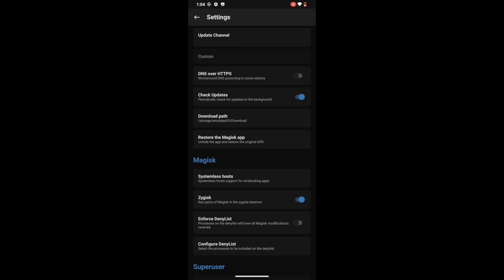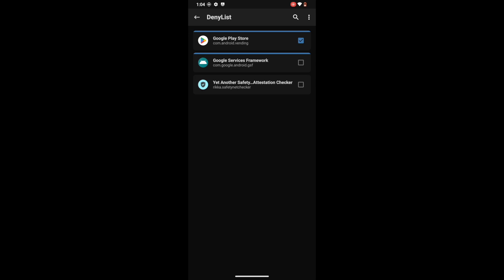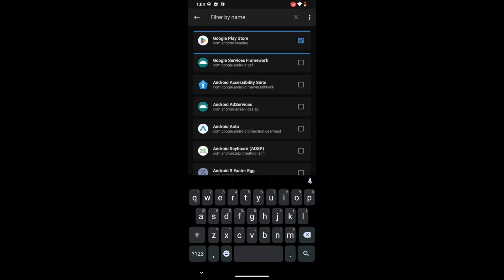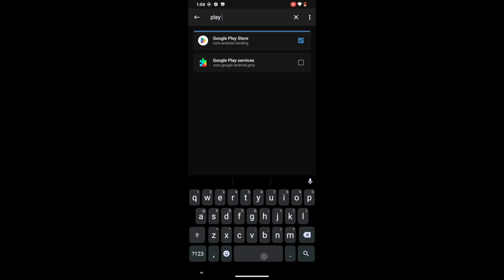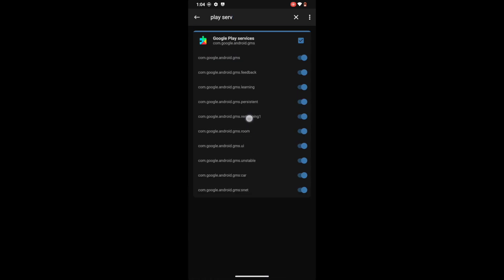Your next course of action is to enforce the Deny List and then configure it. First off, tap on Enforce the Deny List to enable it. Now go to Configure Deny List. Now comes the most important part: tap on the overflow icon at the top right and select Show System Apps. Within here you will have to hide the Magisk app from three compulsory apps — Google Play Service, Google Play Store, and Google Service Framework. First off, search for Google Play Service, select it, then check-mark it so that all the toggles are enabled.